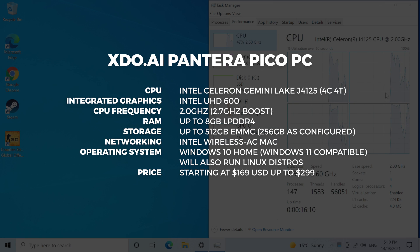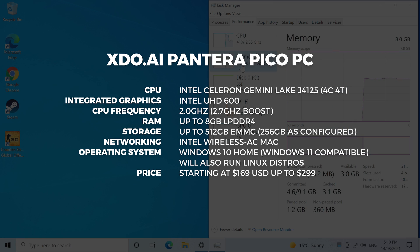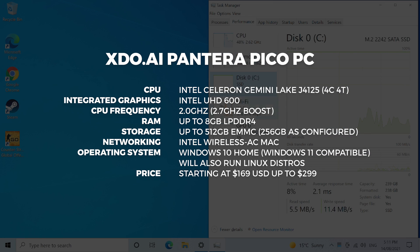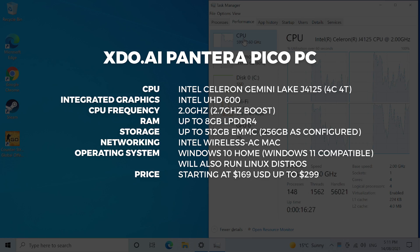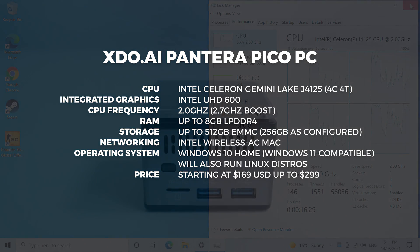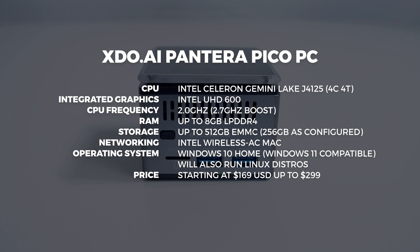There's only wireless networking so you don't get any ethernet, which we're going to look at in a sec. In terms of the operating system it's got Windows 10 Home pre-installed. This will work with Windows 11 because it does have TPM 2.0 and secure boot, but will also run many Linux distros as well. For the starting price we're looking at around $169 when this campaign starts.